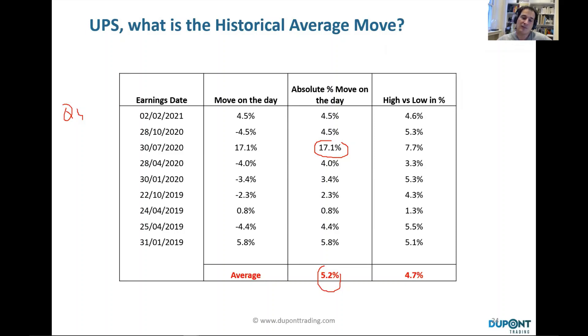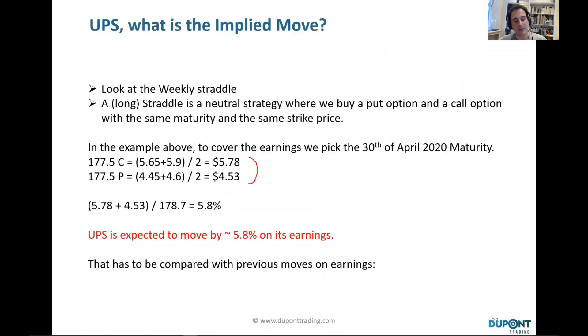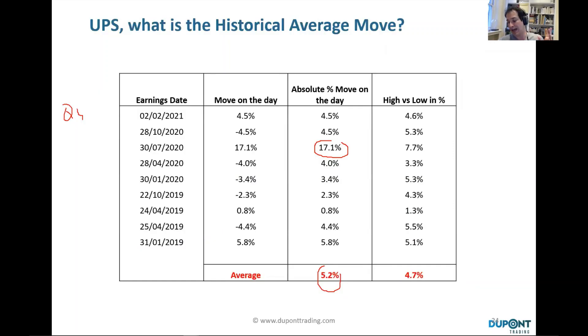If we take the high versus the low on the day, we get 4.7%. So remember: we had an implied move of 5.8% based on the option chain, versus 5.2% realized. As always, implied volatility is higher than realized volatility 99% of the time, because market participants overpay for protection. But you can also see that implied volatility is not very far off from realized volatility.